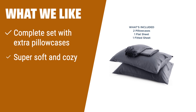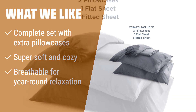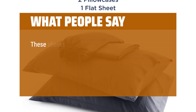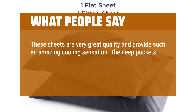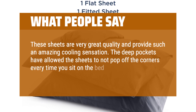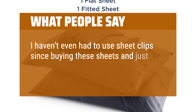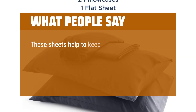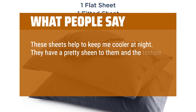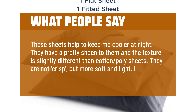What we like: if you have a California king bed and need a complete set, or if you want super soft and cozy sheets that are breathable for year-round relaxation, you should consider this. What people say: these sheets are very great quality and provide such an amazing cooling sensation. The deep pockets have allowed the sheets to not pop off the corners every time you sit on the bed, like all my other sets would do even with sheet clips. I haven't even had to use sheet clips since buying these, and just that alone makes them worth every penny. These sheets help to keep me cooler at night. They have a pretty sheen and the texture is slightly different than cotton-poly sheets — not crisp, but more soft and light. I really like them.